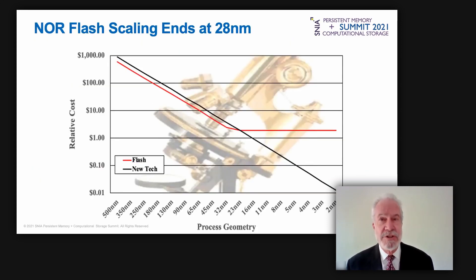This chart illustrates the scaling issue, showing two lines representing NOR flash and an emerging memory technology. Process nodes run along the bottom, shrinking to the right; relative cost on the vertical axis declines with each process shrink. But after the 28 nanometer node, NOR flash stopped scaling, causing cost declines to cease. Manufacturers are migrating to new memory technologies whose costs will eventually fall below NOR flash since they can scale past 28 nanometers.